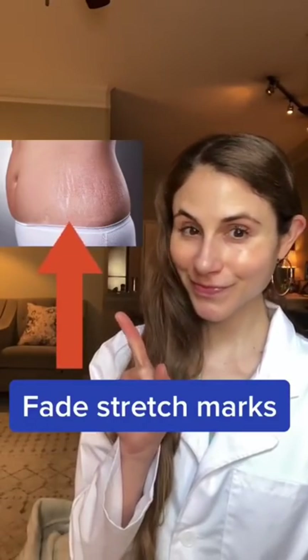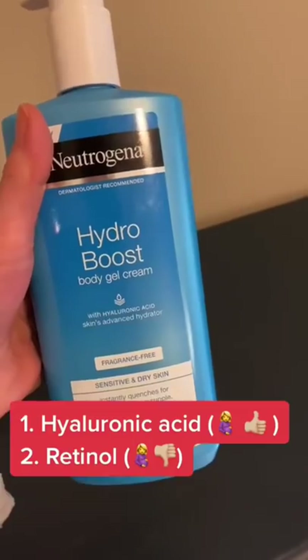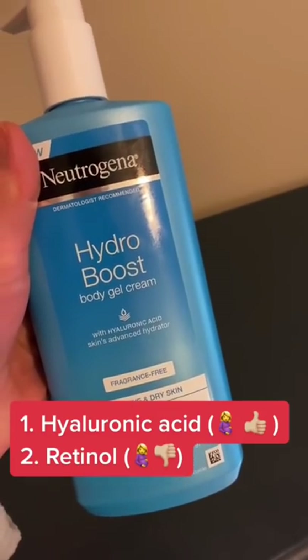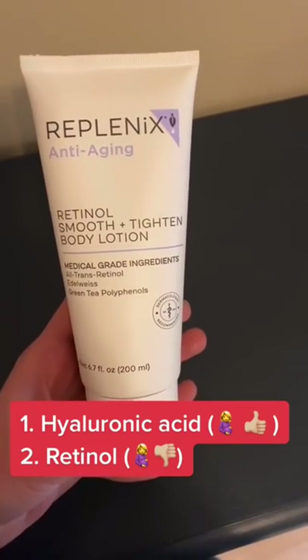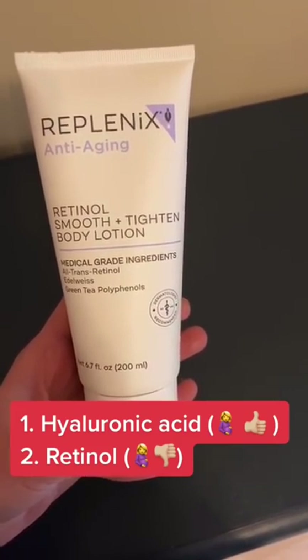These are the ingredients that actually can help stretch marks: hyaluronic acid and retinol. Studies show that applying either of these ingredients early on can make stretch marks less noticeable. Hyaluronic acid is safe to use in pregnancy, but retinol is not safe to use in pregnancy.